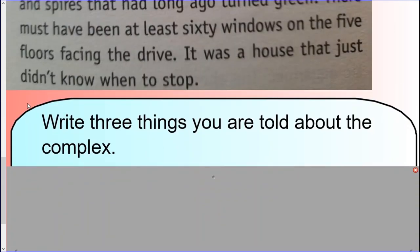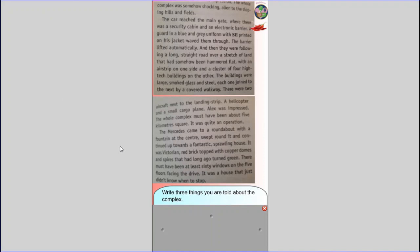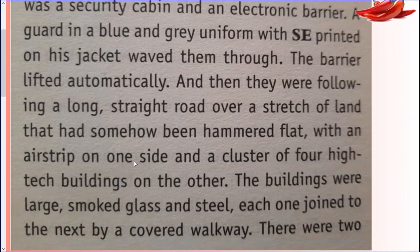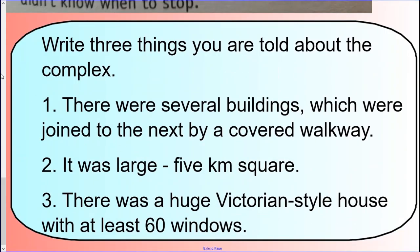Here is your question, Chilly 3s: write three things you were told about the complex. Shall we go through the answers? OK, get ready. One: there were several buildings which were joined to the next by a covered walkway. It was large — five kilometres square. And there was a huge Victorian-style house with at least 60 windows.